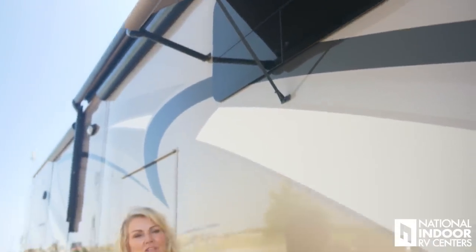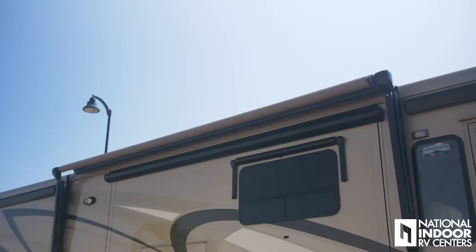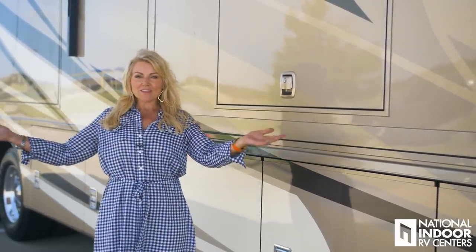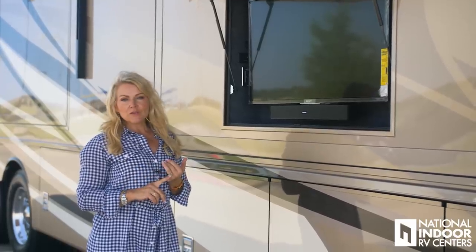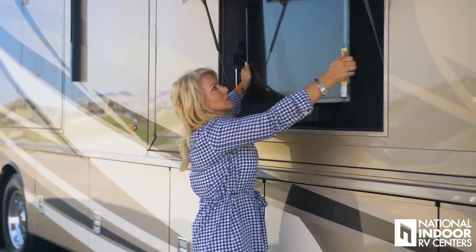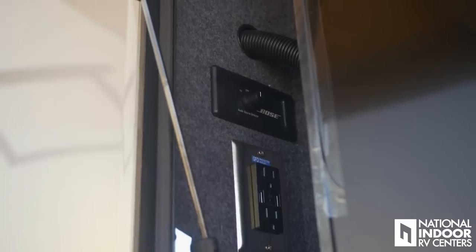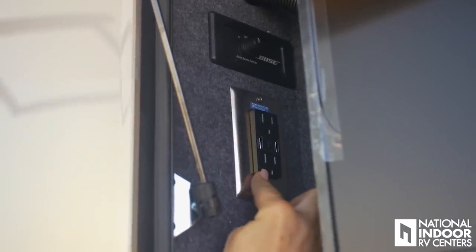The Ventana comes with the Traveler's power awnings — remote controlled. You can simply hit the button to extend the awning, and you can do this from inside the coach as well. You must have the on button activated inside the coach for the remote control to work. Now that we have our awnings out, it's time to relax and watch a little TV. Here I have the Sony 43-inch 4K Ultra HD TV with the Bose sound bar. It tilts and swivels so you can get it in the perfect position. We also have a GFCI protected outlet, two 110 outlets, and two USB outlets.